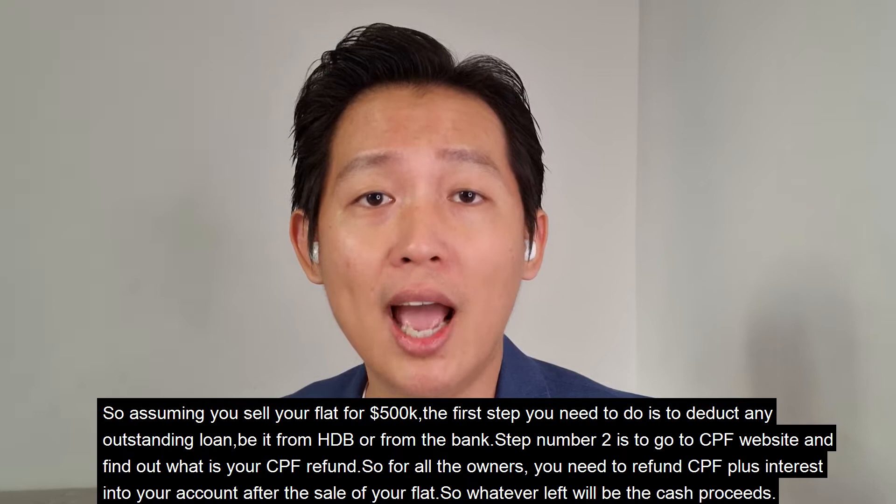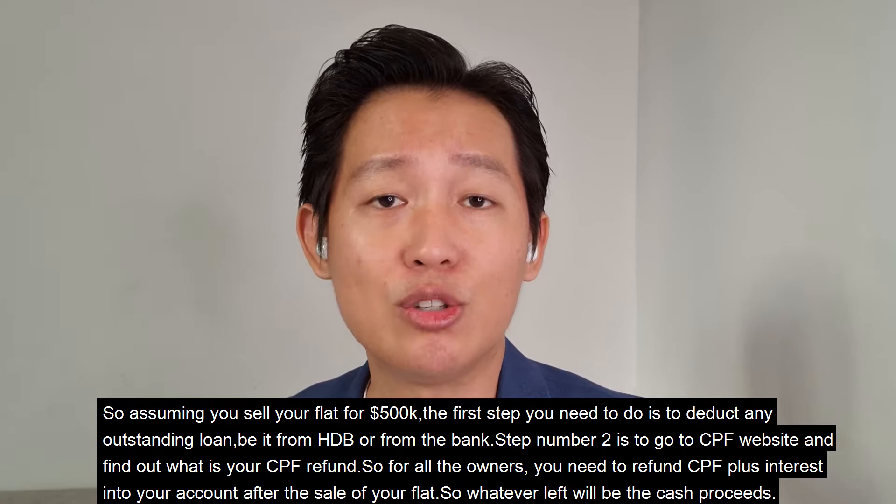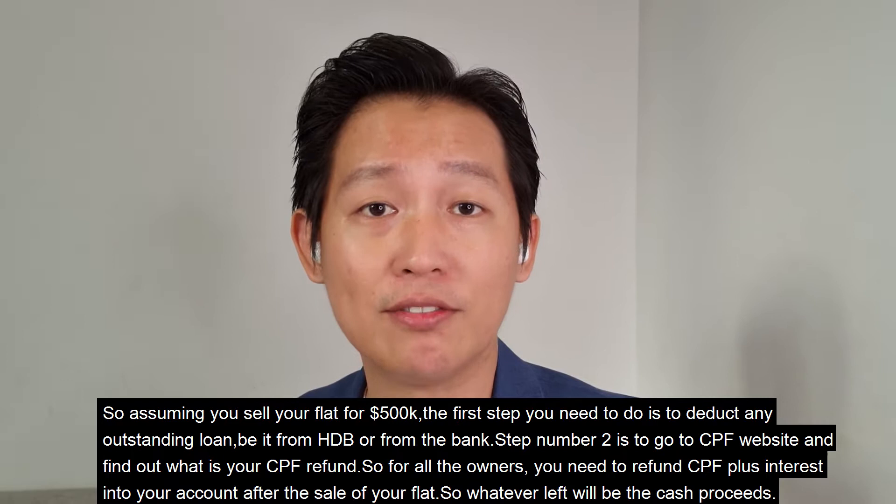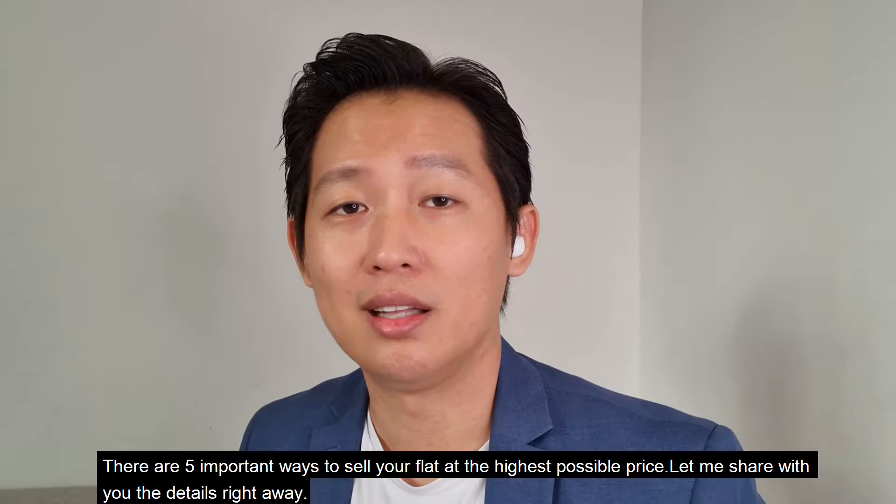Assuming you sell your flat for $500,000, the first step is to deduct any outstanding loan, be it from HDB or from the banks. Step two is to go to the CPF website and find out what your CPF refund is. All owners need to refund CPF plus interest into your account after the sale. Whatever is left will be the cash proceeds.